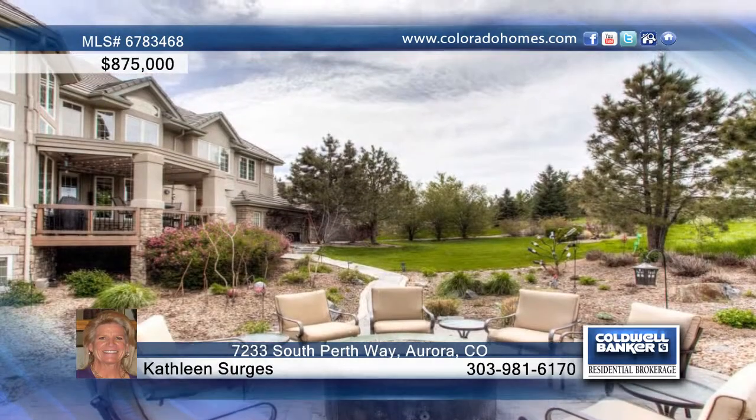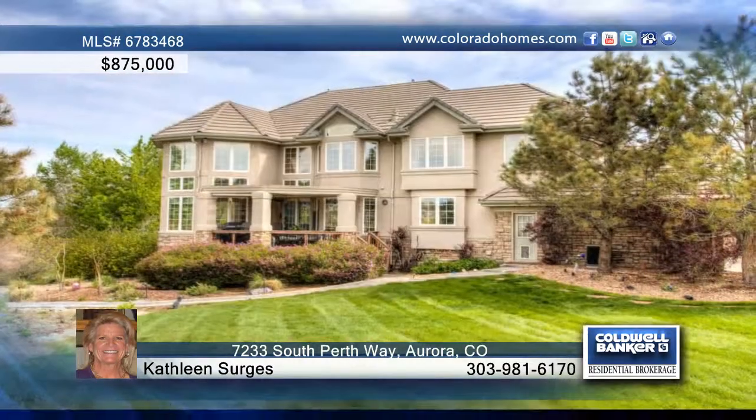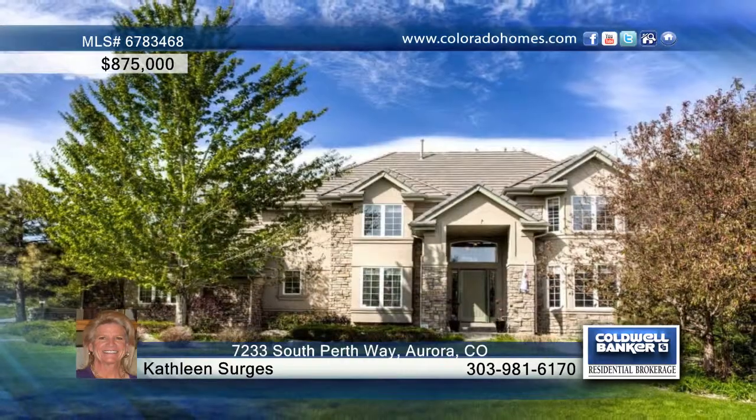At the end of your day, sit back and relax at the fabulous entertaining space at the outdoor patio with a gas fire pit. Contact Kathleen Sergis before this one slips away.